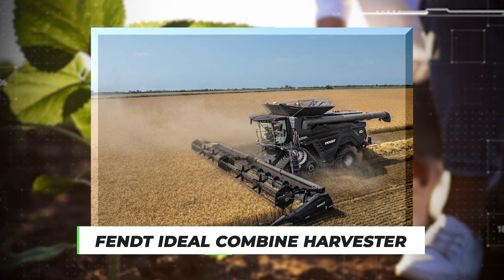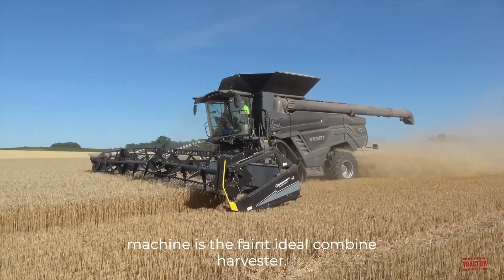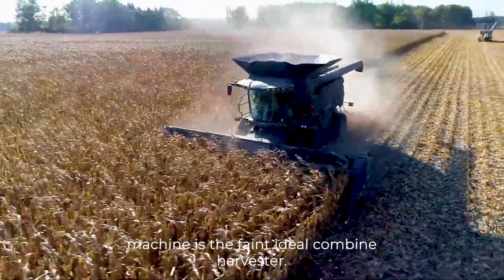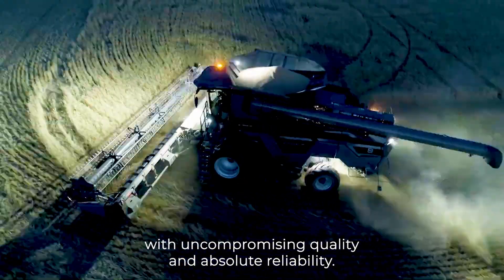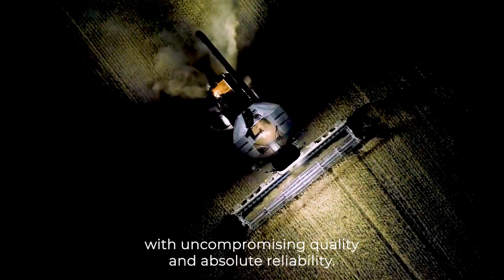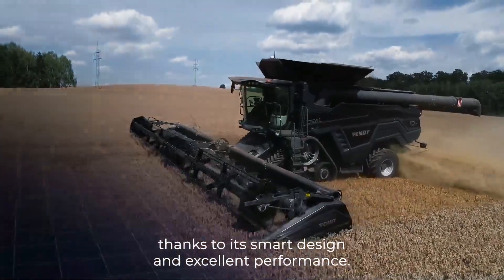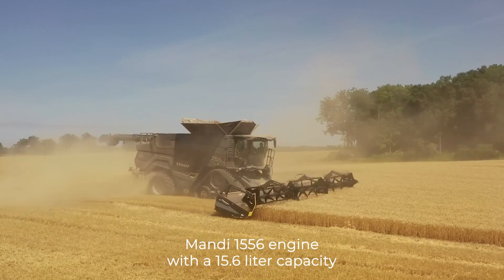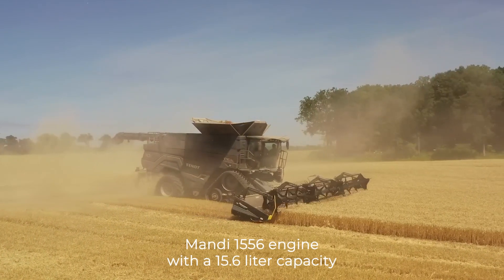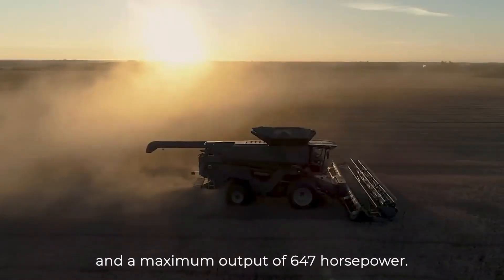Number 9 – Fent Ideal Combine Harvester. Another revolutionary agricultural machine is the Fent Ideal Combine Harvester. This combine harvester works wonders in the shortest harvest windows with uncompromising quality and absolute reliability. This machine offers farmers maximum comfort and efficiency thanks to its smart design and excellent performance. It has a multi-fuel MAN D1556 engine with a 15.6L capacity and a maximum output of 647hp.